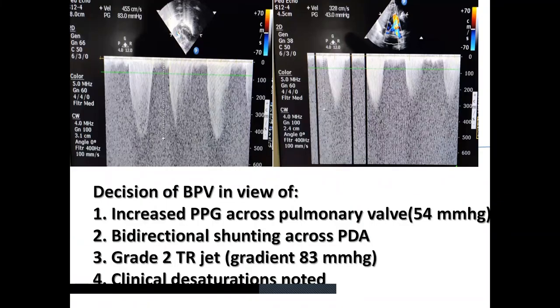Coming to the factors determining the decision to do balloon pulmonary valvoplasty: on the four-chamber view, there was a TR jet noted with a gradient of 83, which was one of the factors pointing towards intervention. On the short axis view, there was bidirectional shunting across the PDA — initially left-to-right, but by 24 hours of life a bidirectional shunt was noted. Along with that, clinical desaturations were noted. All these factors were the reason to go ahead with balloon pulmonary valvoplasty.